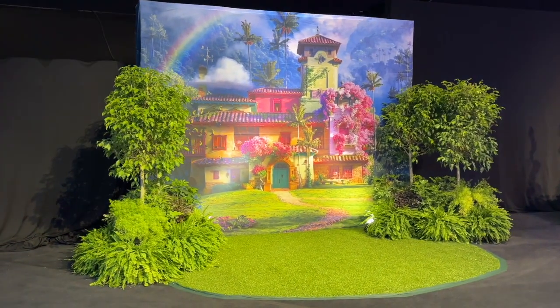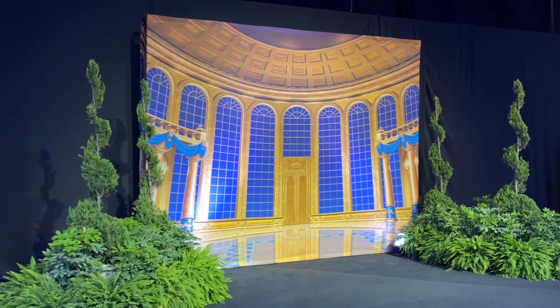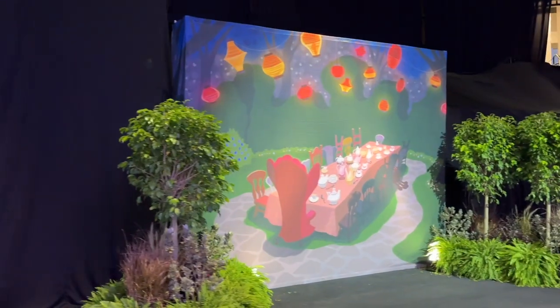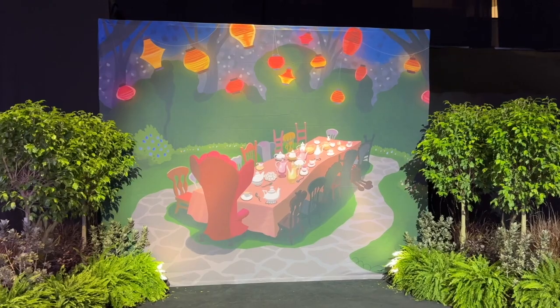Here at the Expo, they also have beautiful backdrops representative of the three films represented over the course of the 5k, 10k, and Half Marathon, and they are Encanto, Beauty and the Beast, and Alice in Wonderland.